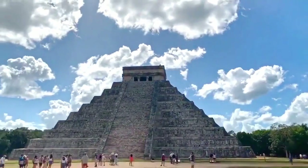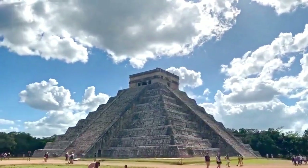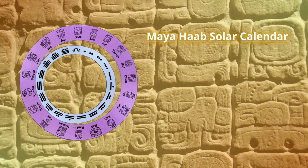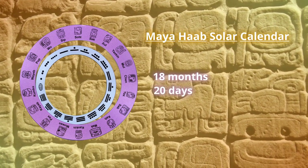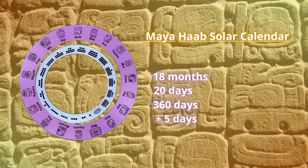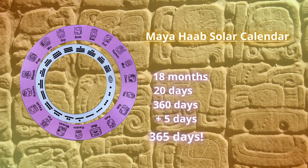Its architectural features provide some fascinating insights into the Maya's advanced knowledge of mathematics and astronomy, as well as their incredible calendar system. The Haab calendar was an important part of Maya life, consisting of 18 months with 20 days in each month, totaling 360 days in a year. To align the calendar with the solar year, they added five extra days at the end of the year, which were considered unlucky days by the Maya, bringing the total to 365 days — the same as our modern calendar.